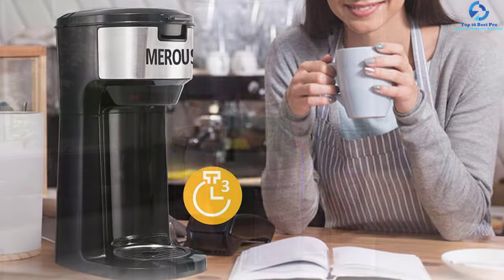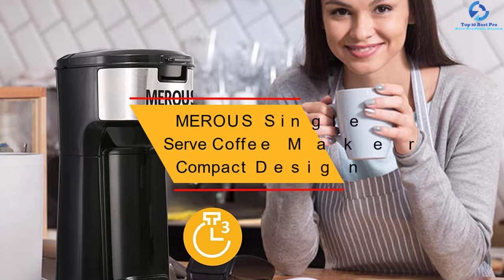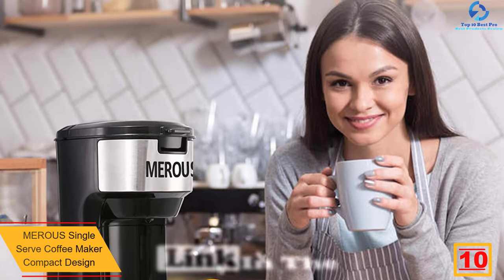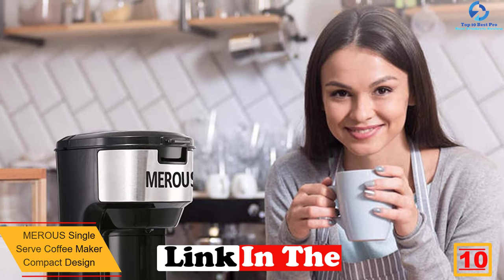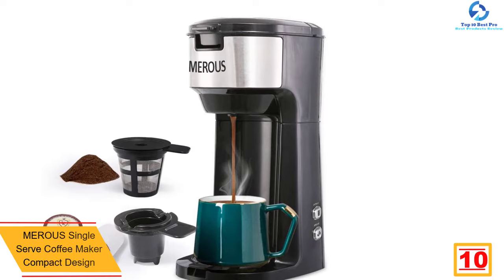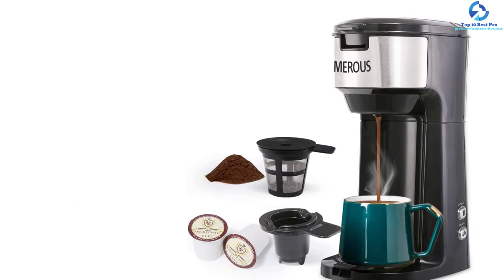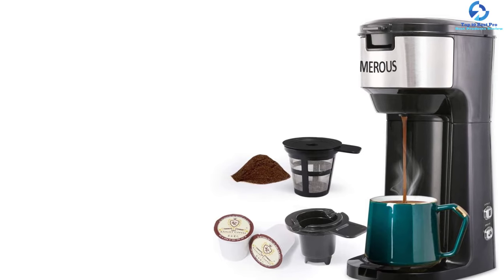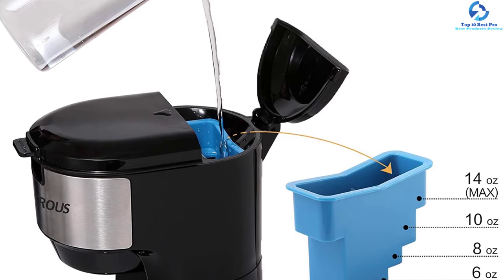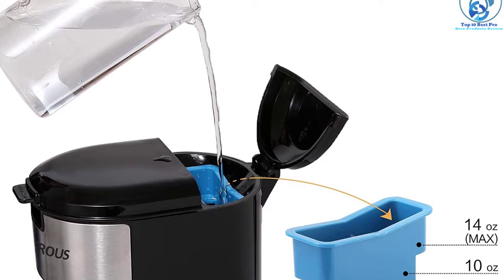Starting at number 10, we have the Merous single serve coffee maker with compact design. This is a fine selection of a single serve coffee maker that will serve you well with your favorite coffee. It has a self-cleaning function for easy, faster cleaning, and an ergonomic compact design for use in limited spaces. It also features a two-in-one brewing system and delivers rapid coffee brewing in just about three minutes.